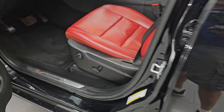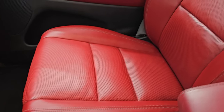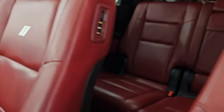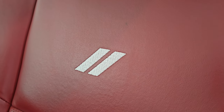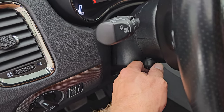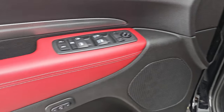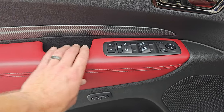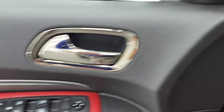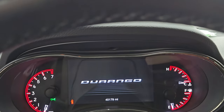Up front you get the same red Nappa leather seats - no rips, no tears. You get the rhombus logo stitched into the backrest. The bolster's in really nice shape and the seats are in really nice shape. Power driver seat with lumbar, factory floor mats up front, auto headlamps, power telescopic and tilt steering wheel that works nicely. Power windows, locks and mirrors. Memory driver seat.